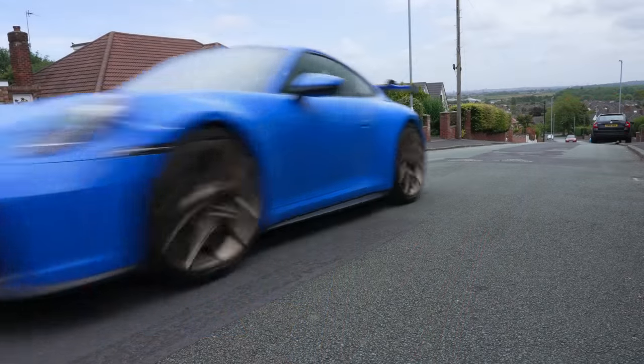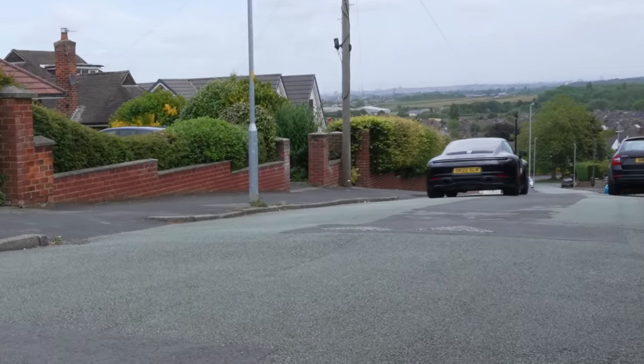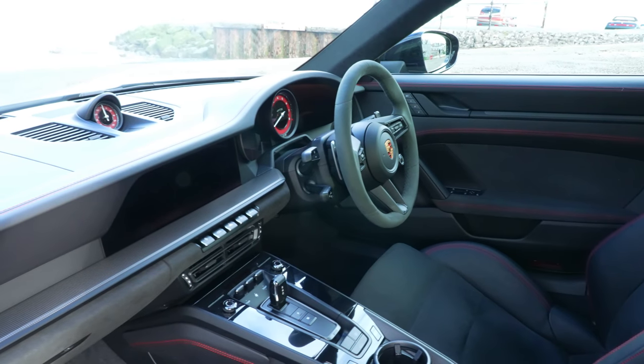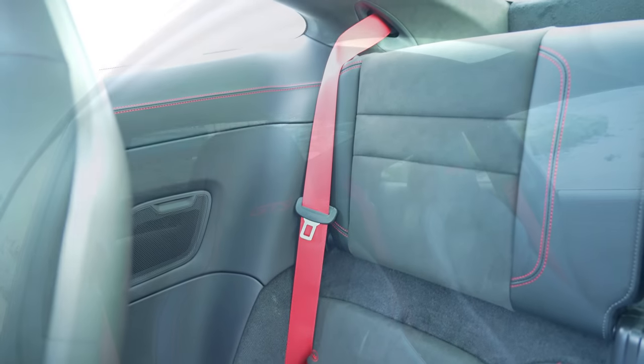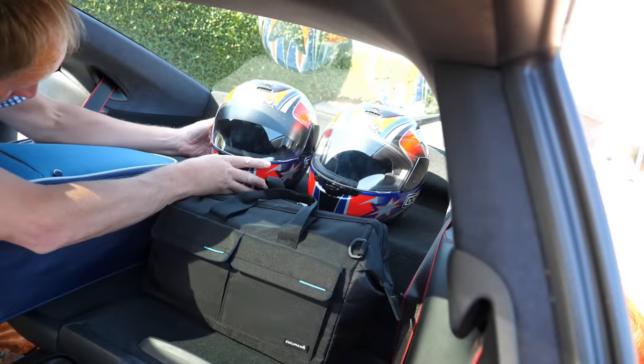Not too bad to be fair — it's a bit bumpy. Should Oliver and his sister wish for accommodation in our GTS interior, he'll find two suitable seats right here. You'll also discover one can pack a whole holiday's worth of luggage into this 911 cabin.